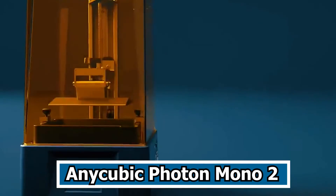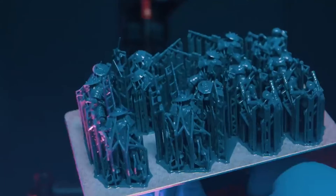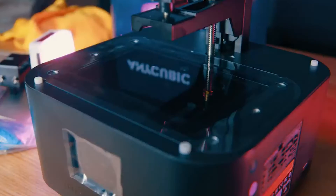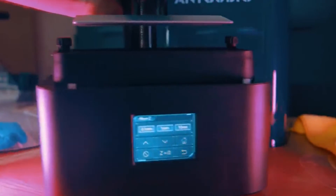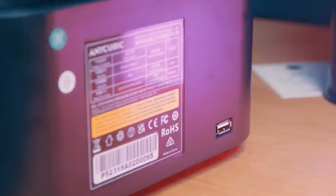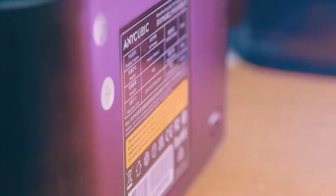Number 2: Anycubic Photon Mono 2. The Anycubic Photon Mono 2 stands at the forefront of advanced 3D printing technology, dedicated to elevating the resin 3D printing experience through its innovative features. One notable feature is the laser-etched pattern introduced on the build platform, strategically designed to enhance the bond between the initial layer and the platform, resulting in improved print adhesion. This thoughtful addition contributes to the printer's exceptional success rate in producing high-quality prints.